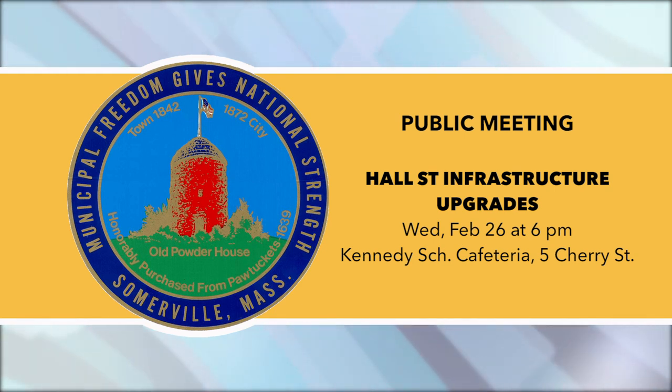Public Meeting — Hall Street Infrastructure Upgrades. Wednesday, February 26th at 6 p.m. at the Kennedy School Cafeteria at 5 Cherry Street. Join Councillor Mark Niedergang and the Engineering Department to discuss water, sewer, and roadway improvements planned on Hall Street.